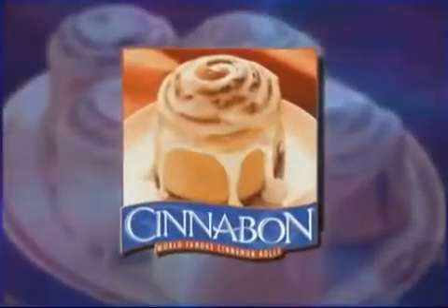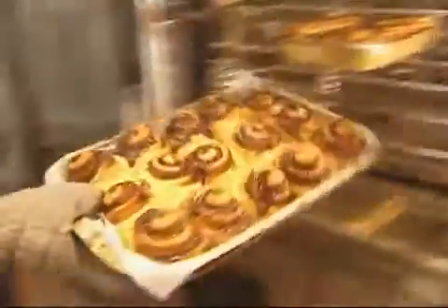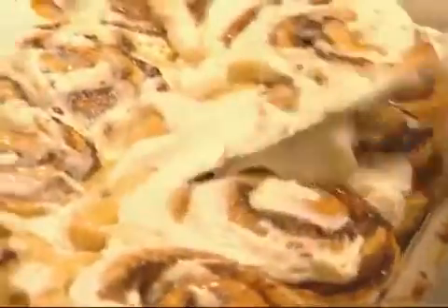Presenting the Cinnabon — a unique combination made from the world's best cinnamon. The finest, freshest ingredients baked fresh before your eyes, topped with secret recipe cream cheese frosting.